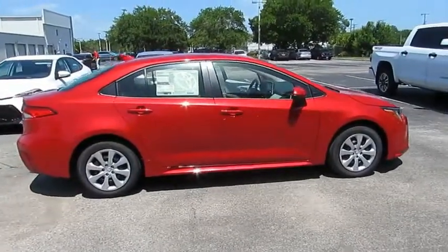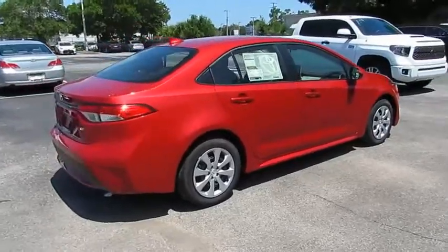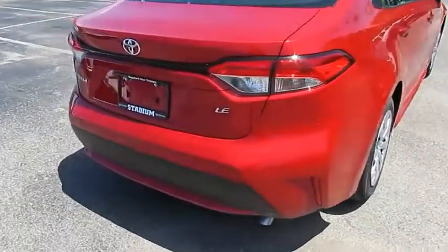Looking for the right vehicle? Check out the 2020 Corolla. The Corolla is still a great option for those who want dependability, comfort, and value.